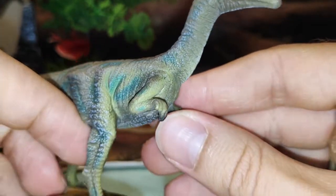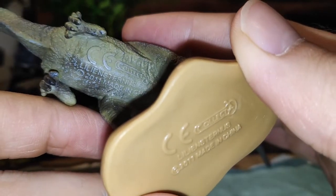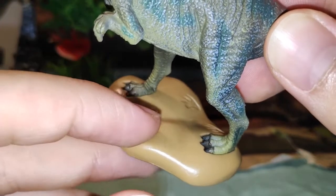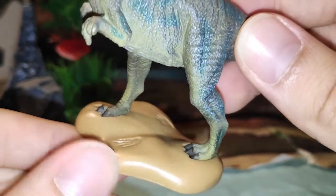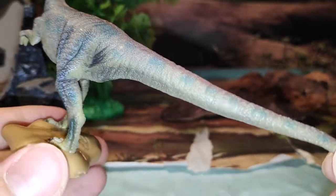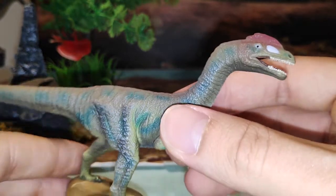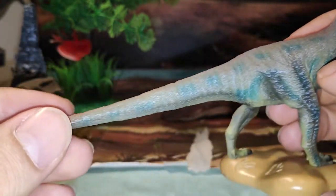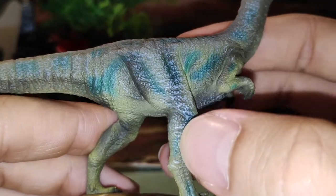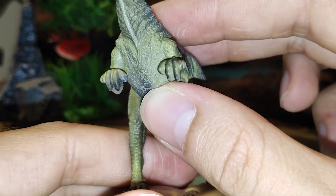Los brazos tienen la típica postura de pianista, que es curiosa. Aquí vemos el nombre del dinosaurio: Liliensternus, 2011. La base también es bastante chula, parece como arena con esas huellas. Las garras también las tiene pintadas. Es una figura muy curiosa. Si os gustan los dinosaurios raros, dinosaurios poco conocidos, esta figura os va a encantar. Fijaos la cola, qué larga que es, está muy bien constituida. Lo que es el esculpido es increíble: los pliegues de la piel, las arrugas, la musculatura, todo. Collecta suele hacer muy buenos trabajos. Es bastante, bastante cuidada.